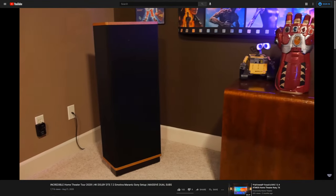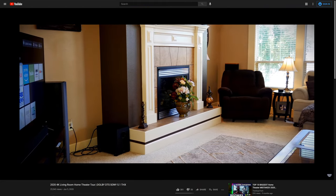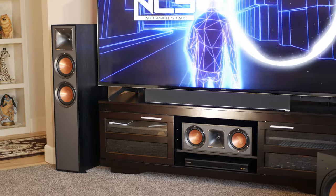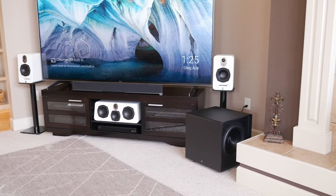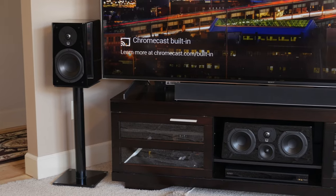If you're new to the channel and you haven't had a chance to see our dedicated home theater or living room theater, we'll leave links below so you can check those out. Both of these rooms have lots of speakers that we switch out all the time as we review new products, and one thing we need to make sure of in order to give all of these speakers a fair and honest review is good, clean power.